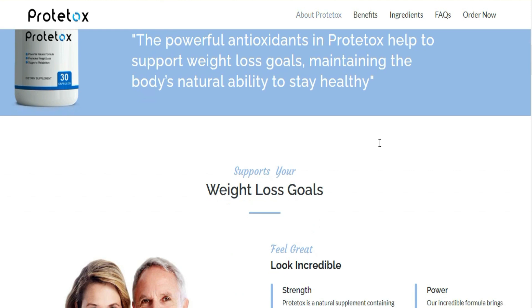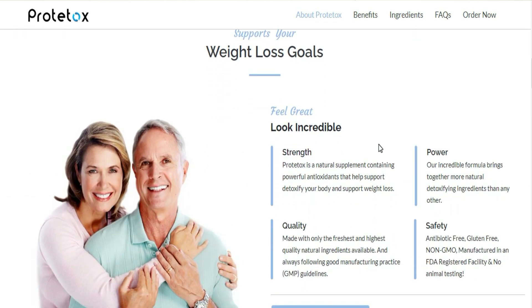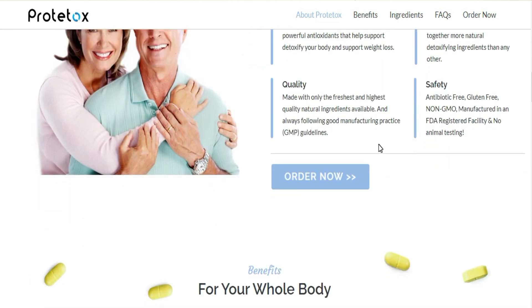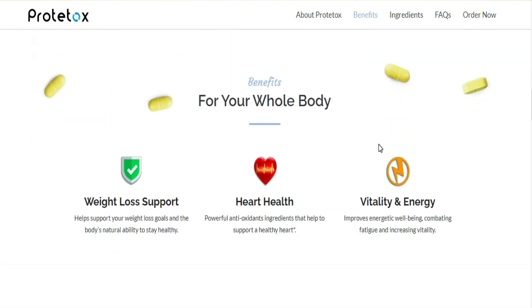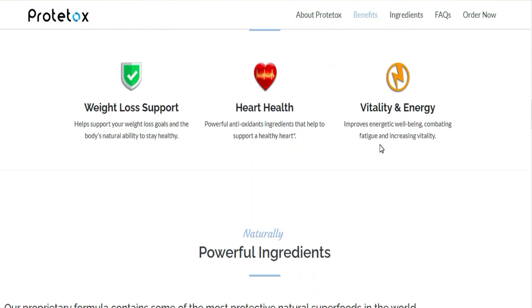To help you, I will leave the link to the only official website here below in the description of my video. But what is Protocox, how does it help, and does it really work? The answer is yes. Protocox is a daily fat-shedding regimen to eliminate toxins in the body that may be holding some extra weight.